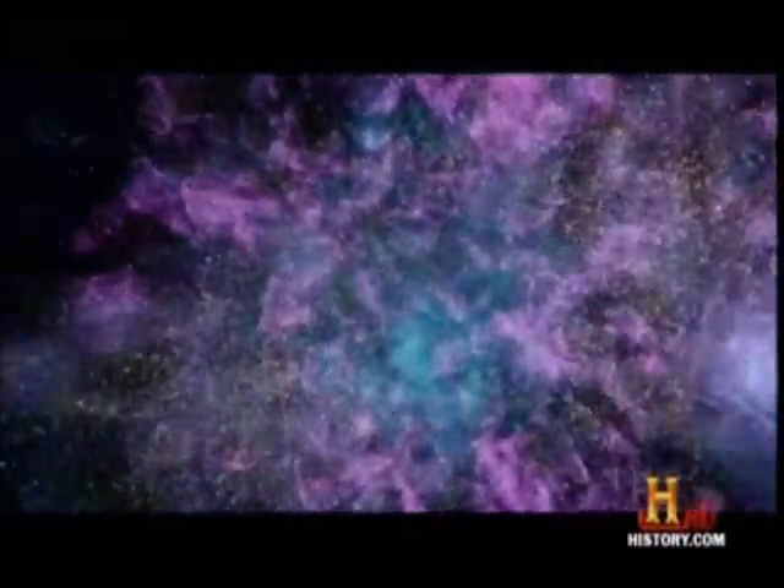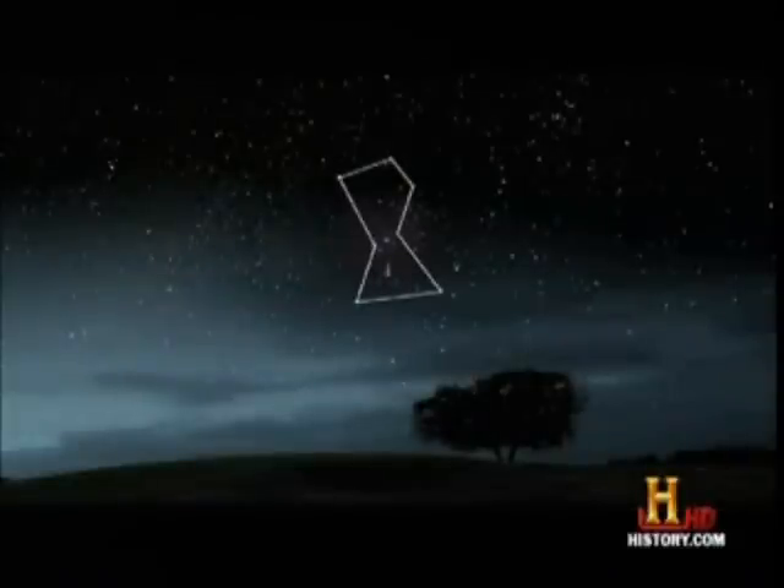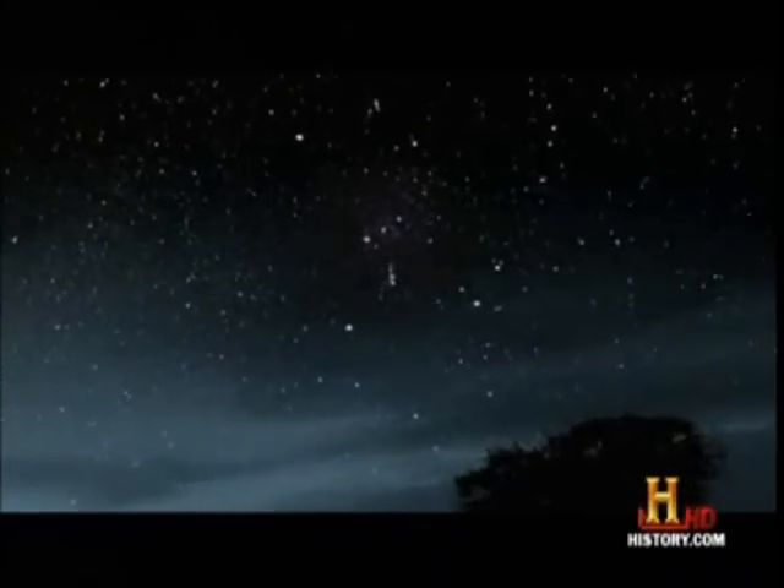Peering into the Big Bang, scientists can nearly see the beginning of time — 300,000 years after the Big Bang. Even our most familiar constellations have a lot to teach us about the cosmos.